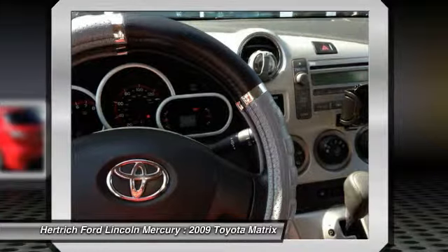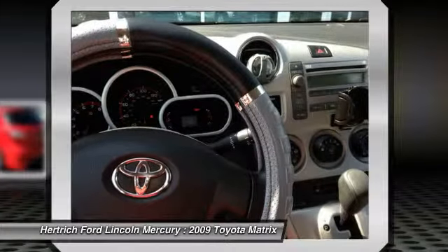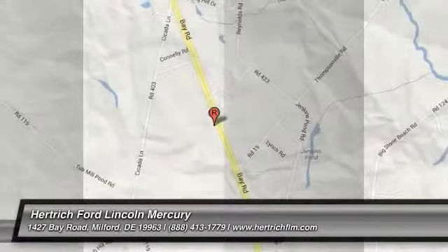Strengths of this model include flexible cargo capacity and hatchback design, maneuverable and easy to park, and an economical alternative to an SUV.